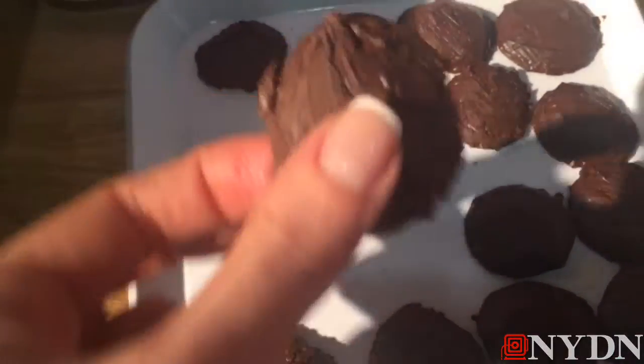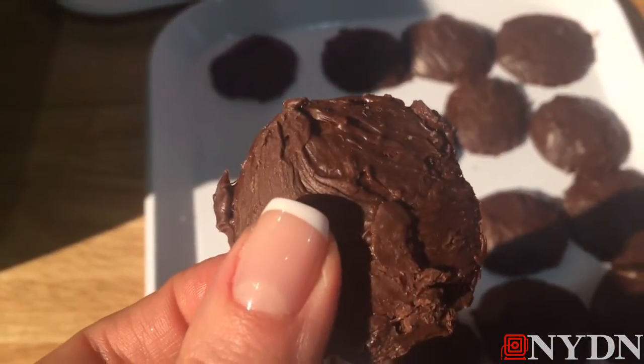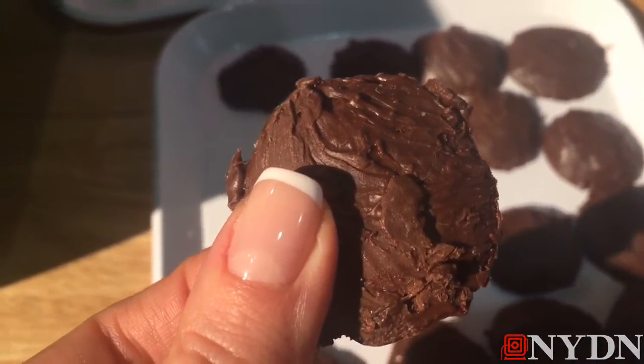Here is their version of the Thin Mint — it's really good. It's a little bit softer than the normal Thin Mint cookie, but it definitely has the same flavors. Very satisfying to the sweet tooth — I'm a big fan.